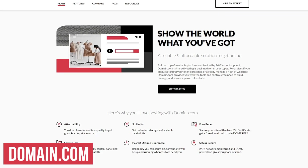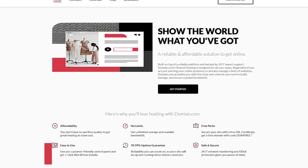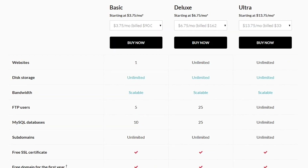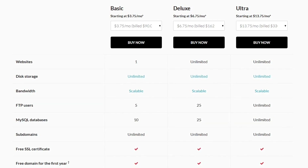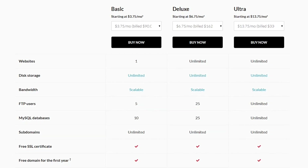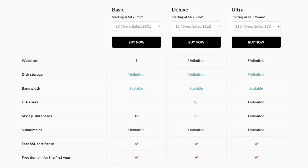Domain.com is known as one of the best places to get a domain for your website. It's also a reliable and secure platform for hosting your site. Plans start at $3.75 per month with unlimited storage and scalable bandwidth, which means if your site outgrows their shared architecture, they'll work with you on a scalable solution such as virtual private servers. Their basic plan does have a one-website limit, but does allow for unlimited subdomains.